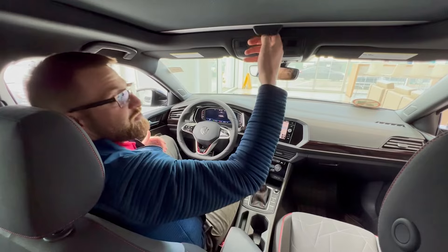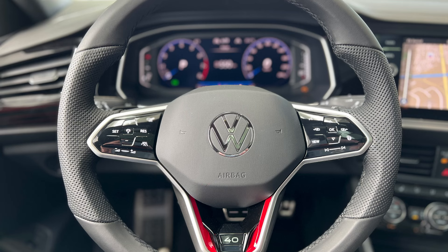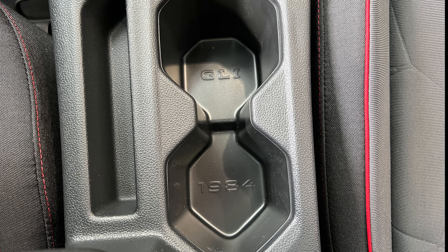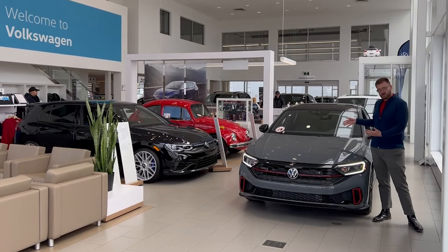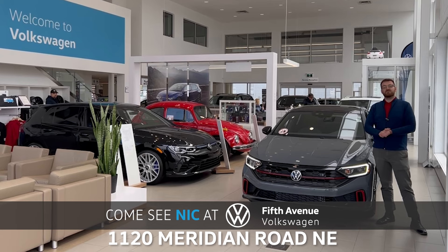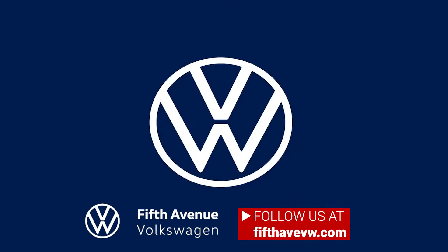And of course last but not least, you get a nice little sunroof. So if you're interested in this very special 40th Anniversary Jetta GLI or any of the other new vehicles we have in the showroom, feel free to come see what that new Volkswagen is all about.